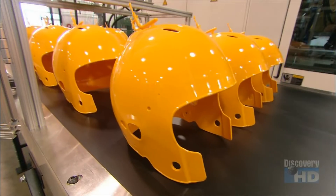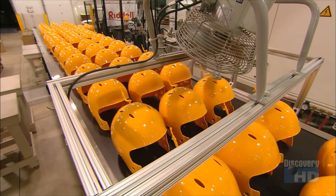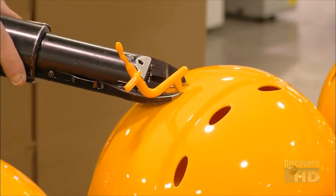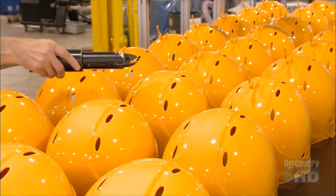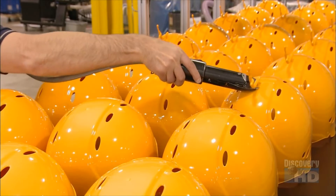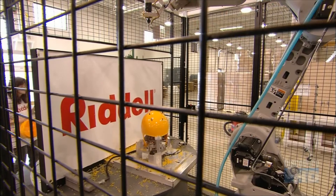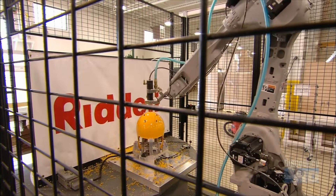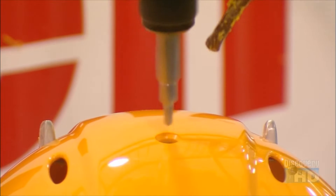The shells move into position for a trimming. They clip off an extra bit of plastic left over from the molding. Next, a robot drills up to nine holes in the shell. The holes will be used to attach a liner, face guard, and various pieces of hardware.